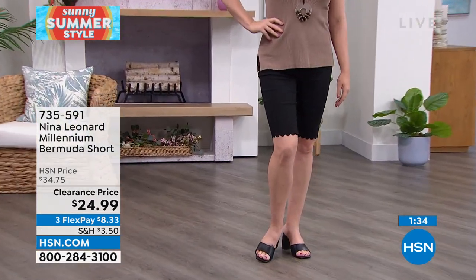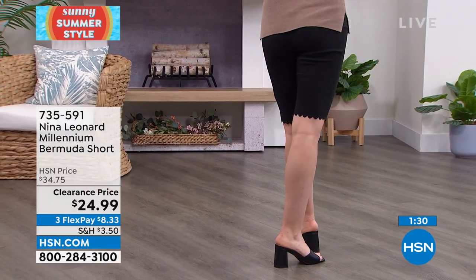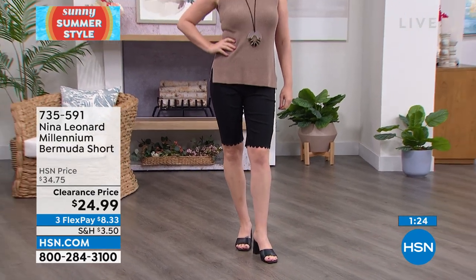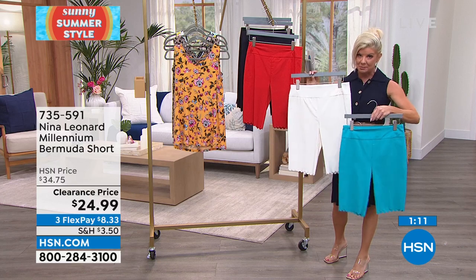Nicole is wearing it in black, which is getting really limited. She's five foot nine, wears a size small, normally a size six — it fit her beautifully. Again, when Inger walked out in them, I knew they were just going to fly. How adorable on everybody our models have showcased.